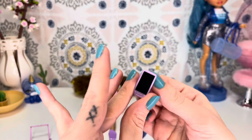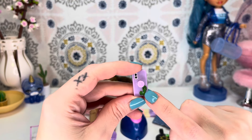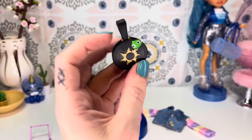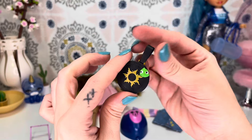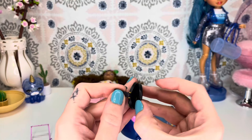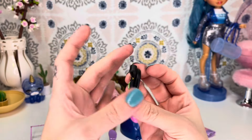Also comes with a phone. There is nothing on the screen — it's just plain black. On the back, there's a little pop socket with Pascal on it. So cute. And her purse looks like the frying pan from the movie. We have the sun on it with Pascal right there and a little handle. It is slit right here for you to put something in, but the opening is so little I really don't know what you're going to place in there.